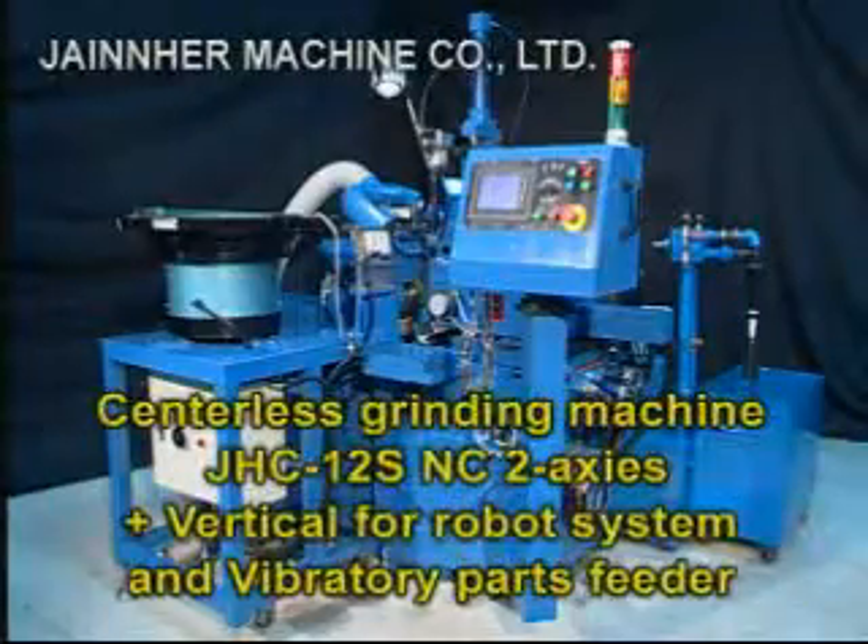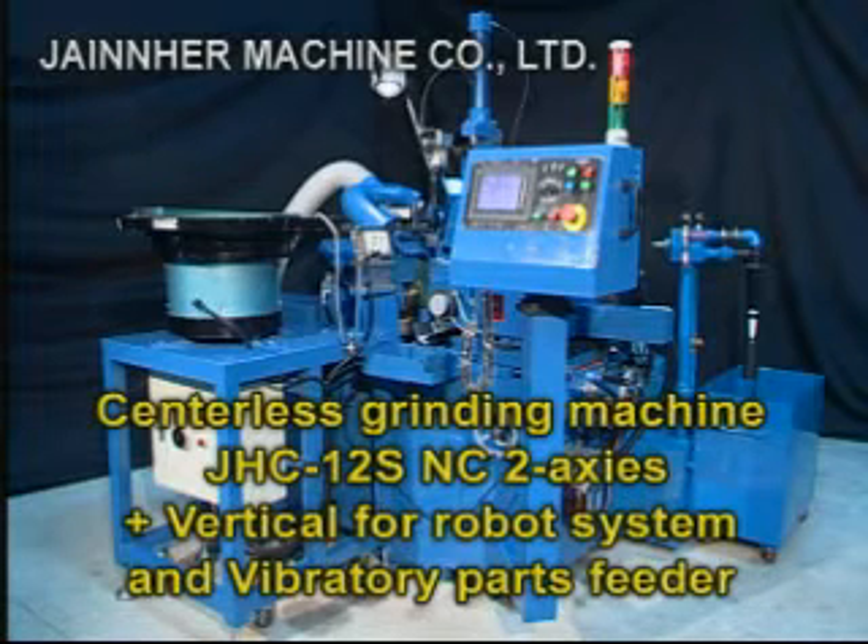This model grinds precisely and processes at fast speeds to supply customers with high precision and excellent quality grinding.